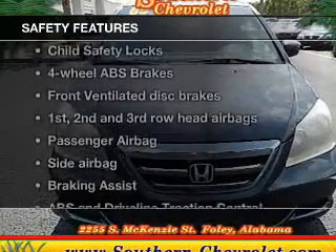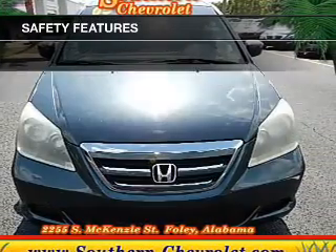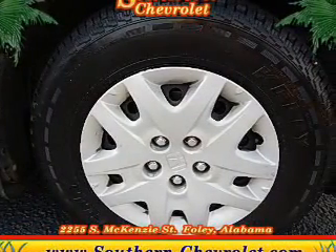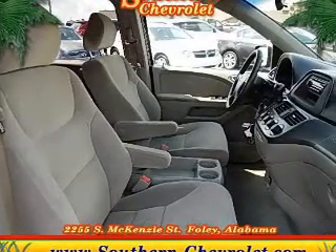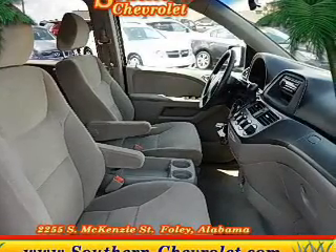If safety is a high priority, rest assured knowing that these top safety components are included: front ventilated disc brakes, curtain head airbags, passenger airbag, side airbag, traction control, stability control, and independent suspension. Let us put you in the driver's seat today. Call or click to contact us.